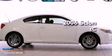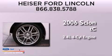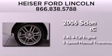This is a 2006 Scion TC. It features a 2.4-liter four-cylinder engine and a five-speed manual transmission.